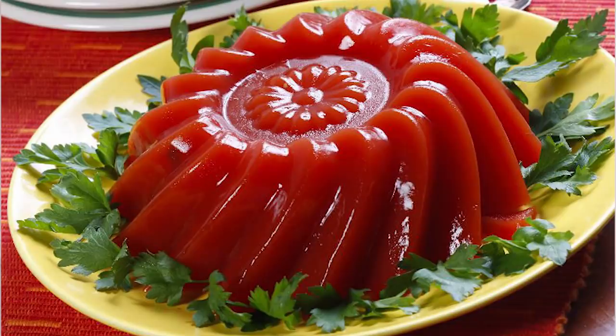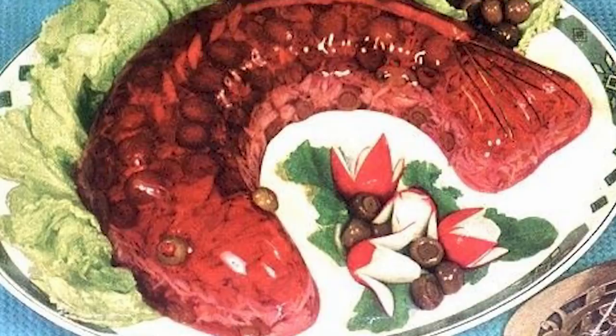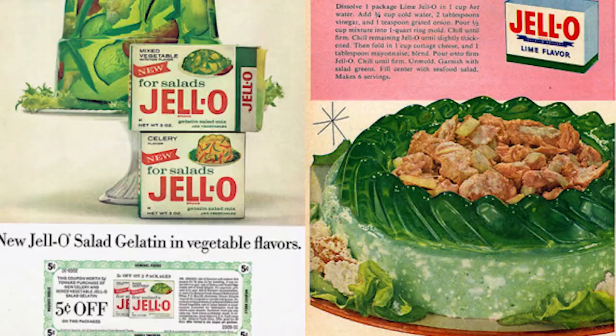Let me read to you the kind of stuff that they would make with the Jell-O. They would make Jell-O veggie salad, Jell-O shrimp salad, Jell-O chili, Jell-O tomato refreshers, Jell-O tuna, lime and cheese Jell-O salad, and more strange savory flavors like that.